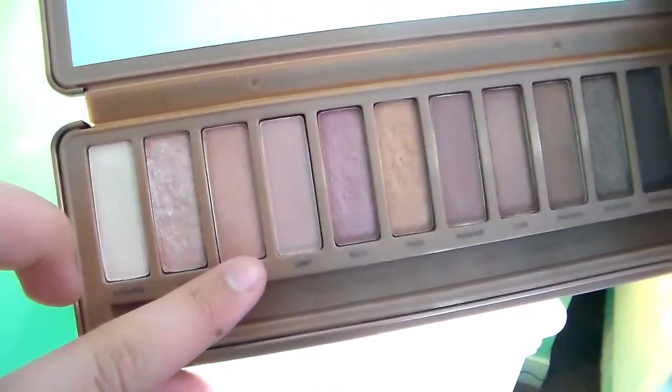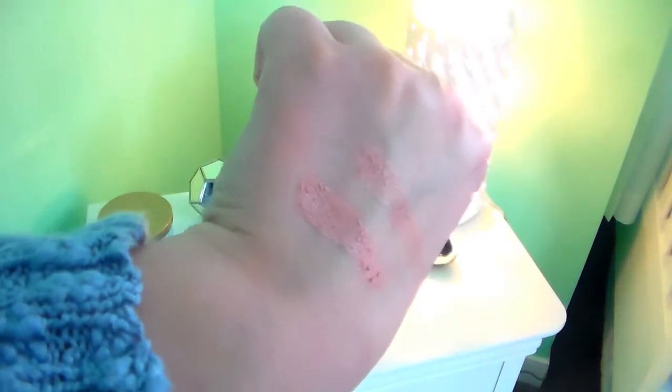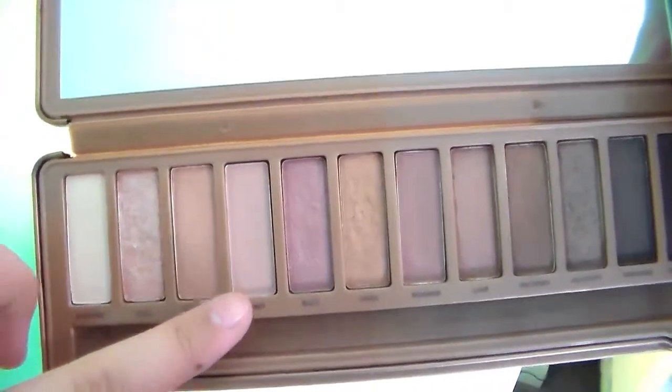The next shadow is Burnout from Urban Decay, and I found a really good dupe for this in the Coastal Scents palette, but the Coastal Scents shadow is so much more pigmented — it's so beautiful. They're kind of like peachy, dark rosy gold colors; it's a hard color to describe, but they're really pretty, and they both blend out beautifully.